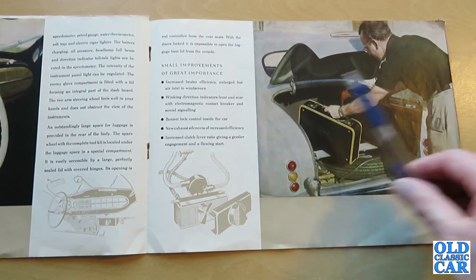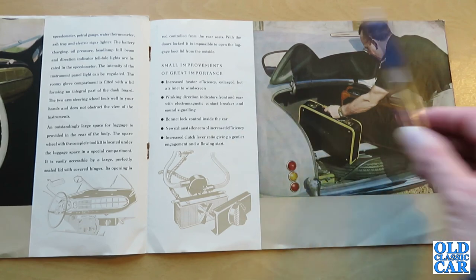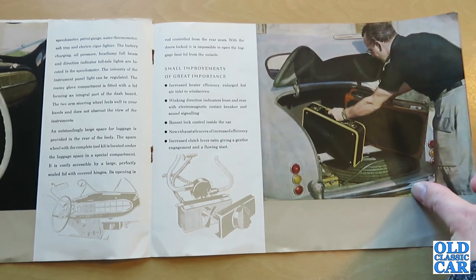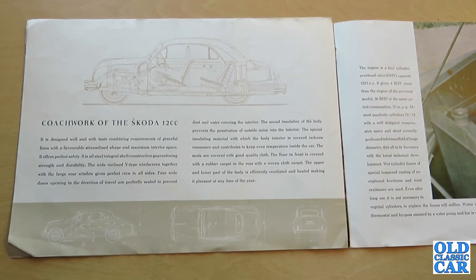There's a photograph of a chap loading his Skoda with suitcases. This was the first Skoda with an all-steel body — something they were very proud of, and the Skoda heritage website still highlights this as their first monocoque all-steel car. You could buy a van version or a five-door estate. The brochure describes the coachwork: 'designed with taste, combining graceful lines with a favourable streamlined shape and maximum interior space. It is all-steel integral shell construction guaranteeing strength and durability.' The wide inclined V-type windscreen together with a large rear window gives a perfect view to all sides, and four wide doors opening in the direction of travel are perfectly sealed against dust and water.